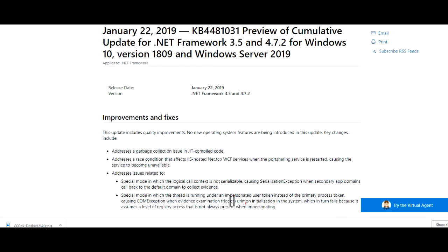Well, it is for the 1809 update. That will bring you up to KB4481031. It is for the .NET Framework 3.5 through 4.72.